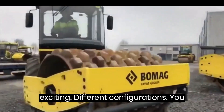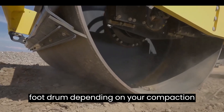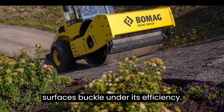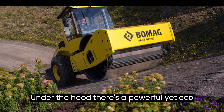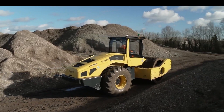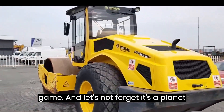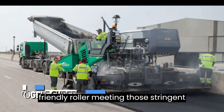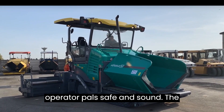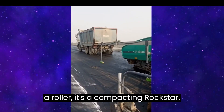Here's where it gets exciting: two different configurations — you can go for the smooth drum or the pad foot drum, depending on your compaction needs. That drum is a hefty 2.1 meters wide, making road surfaces buckle under its efficiency. Under the hood, there's a powerful yet eco-friendly diesel engine that's Tier 4 Final / Stage 4 compliant, plus a vibration system that lets you fine-tune your compaction. It meets stringent environmental regulations, and it's got ROPS/FOPS to keep operators safe. The BOMAG BW-213D5 — it's not just a roller, it's a compacting rock star.